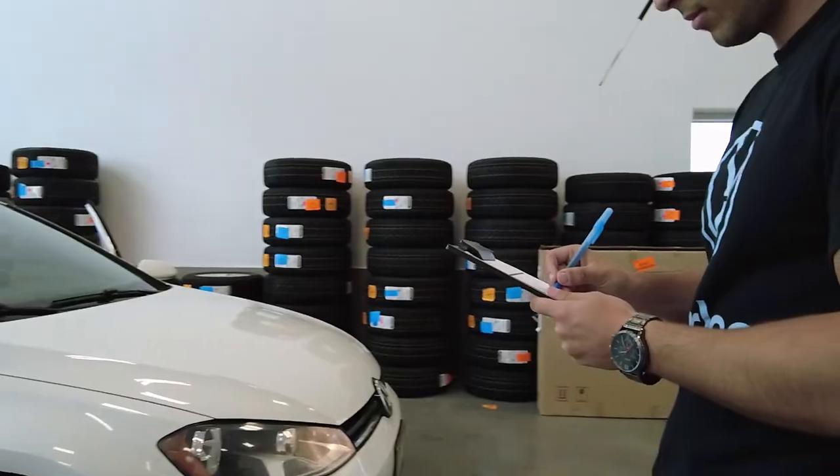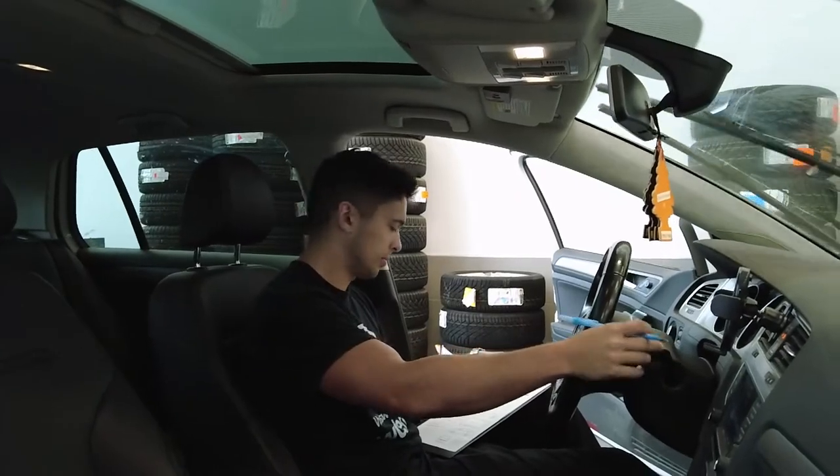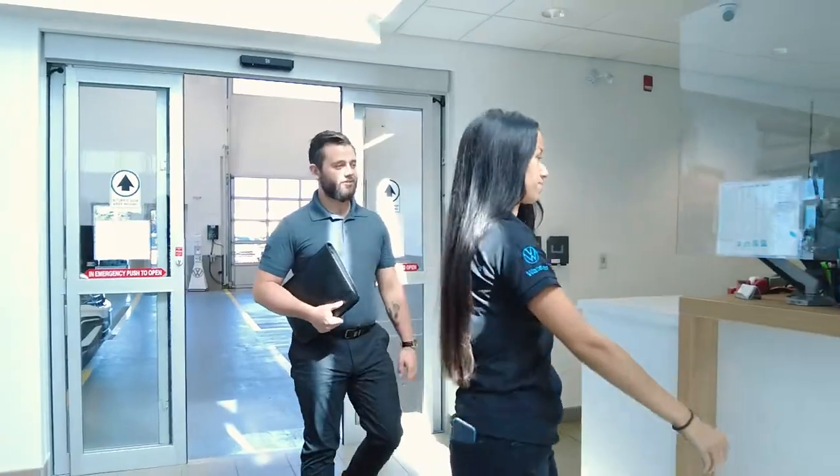At this point, they will introduce you to your service advisor and begin a walk-around inspection of your vehicle. Your service advisor will be ready to answer any questions you might have.